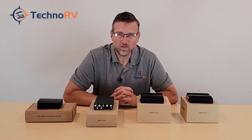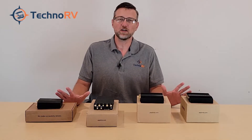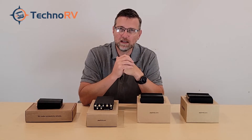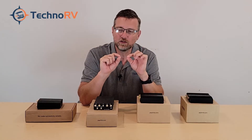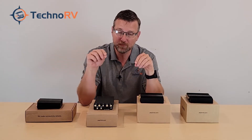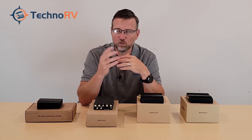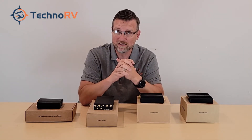Hey, this is Eric over at TechnoRV and in this video I want to give a comparison of our current PepWave lineup. I'm a full-time RVer and I've been running my business from the road for a long time. Over those years I know what units are best for different RVers based on what their needs are. Some people just want to stream some video or stay connected with family through email, surf a little internet, and some people are running full-blown businesses.